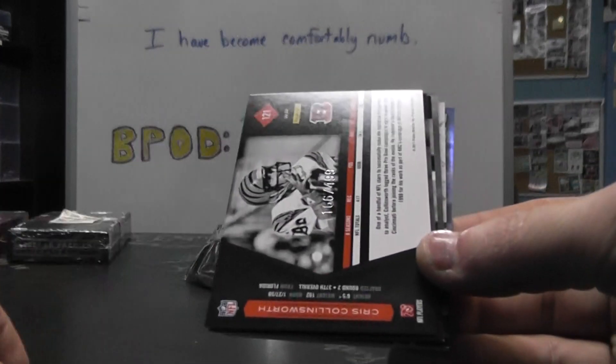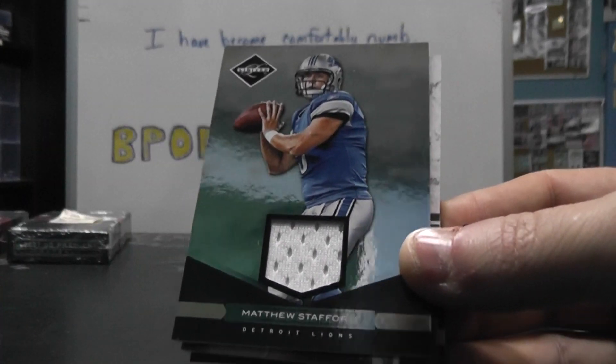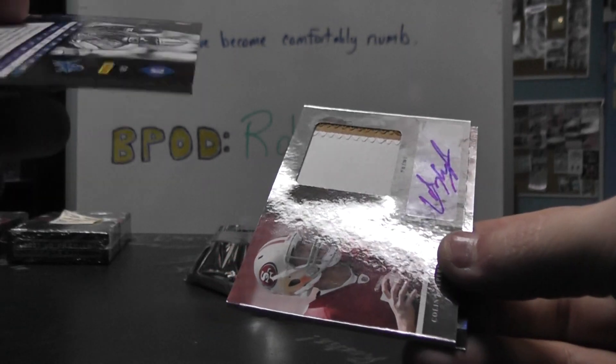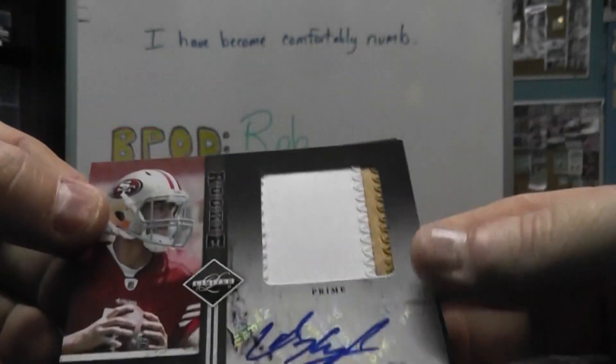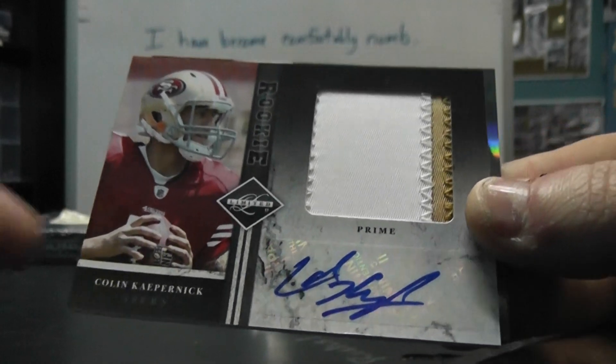Peyton Manning, Arian Foster, 499, Chris Collinsworth legend, Cameron Hayward, and Devin Hester. First hit, jersey — Matt Stafford. Oh, nice. Number 99, Jumbo Patch. And you're a 49ers fan, so that works out. Jumbo Patch autograph, Colin Kaepernick.